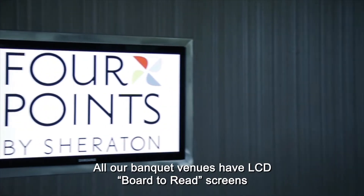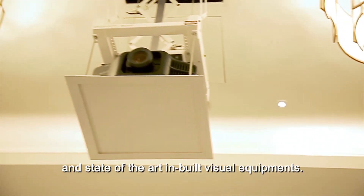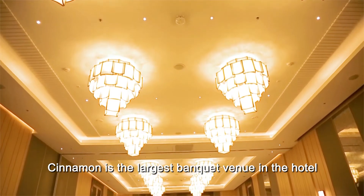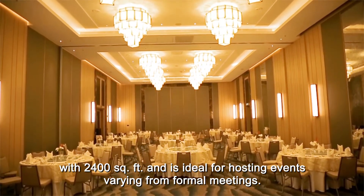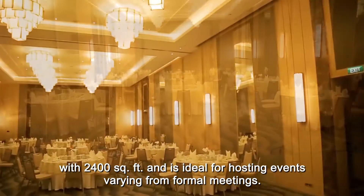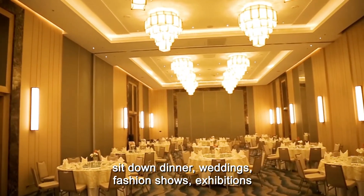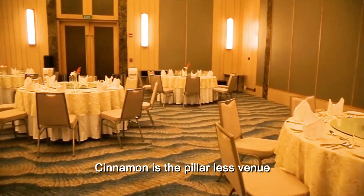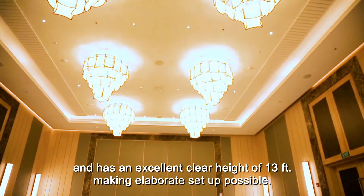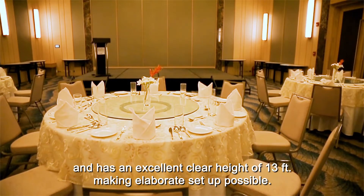All our banquet venues have LCD boards, read screens, and state-of-the-art inbuilt visual equipment. Cinnamon is the largest banquet venue in the hotel with 2,400 square feet, and is ideal for hosting events varying from formal meetings, sit-down dinners, weddings, fashion shows, and exhibitions. Cinnamon is a pillarless venue and has an excellent clear height of 13 feet, making elaborate setup possible.